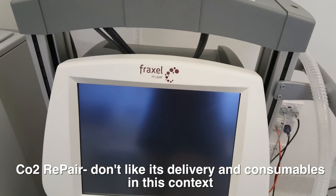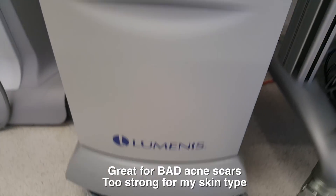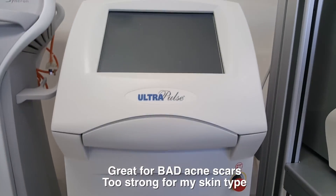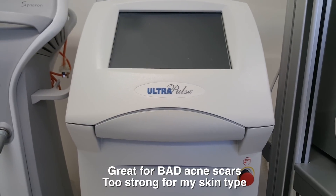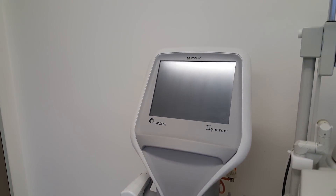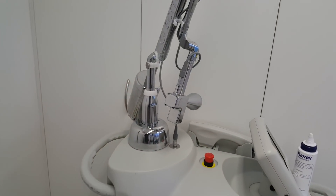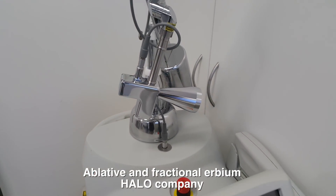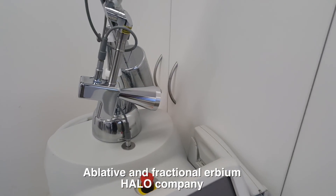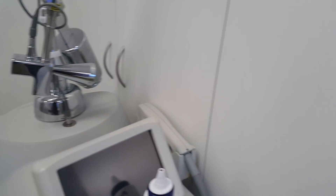We've got the SuperDuper Ultrapulse made by Lumenis. This is one of the top lasers, but I don't need to go that deep — I don't have scarring. We've also got the Pratraccel, so I can use an erbium laser. I can use a Halo laser as well, which is non-ablative, but I'm using erbium. Erbium's not as good compared to CO2.